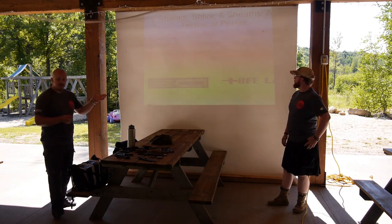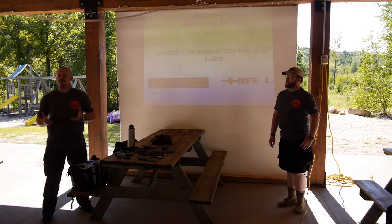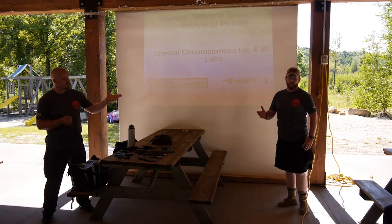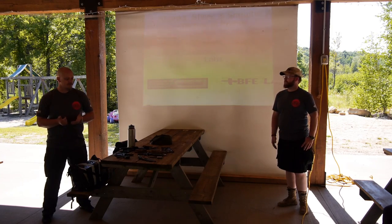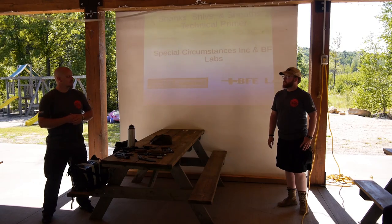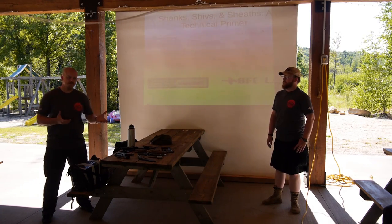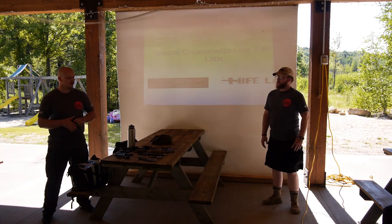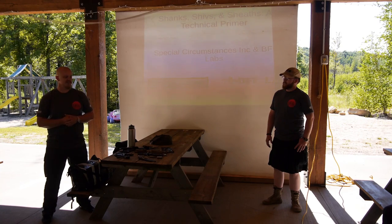Welcome to Shank, Shibs, and Shibs Technical Finance. I'm Ian Wentz, the Specialist Circumstances. I'm Morgan Atwood from BMP Labs. We're both knife makers and have been here for several years. We're also knife users, both for self-defense and for utility. We're mostly going to focus on self-defense applications or combative applications today.